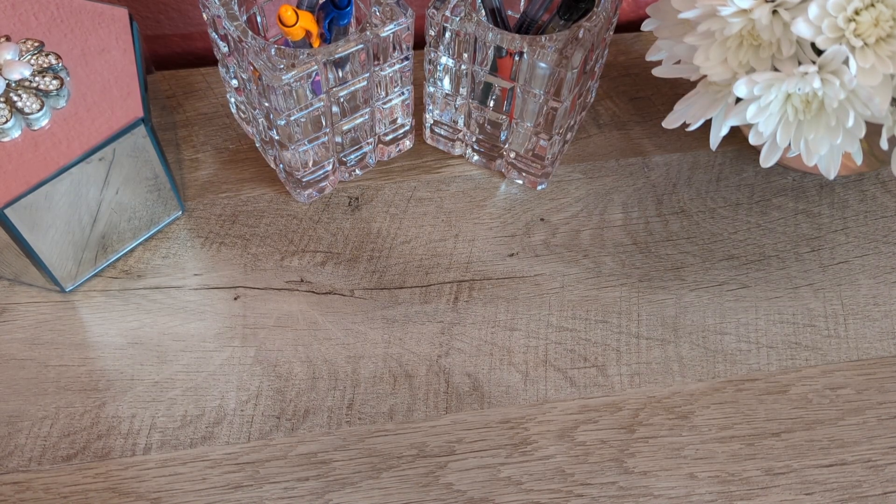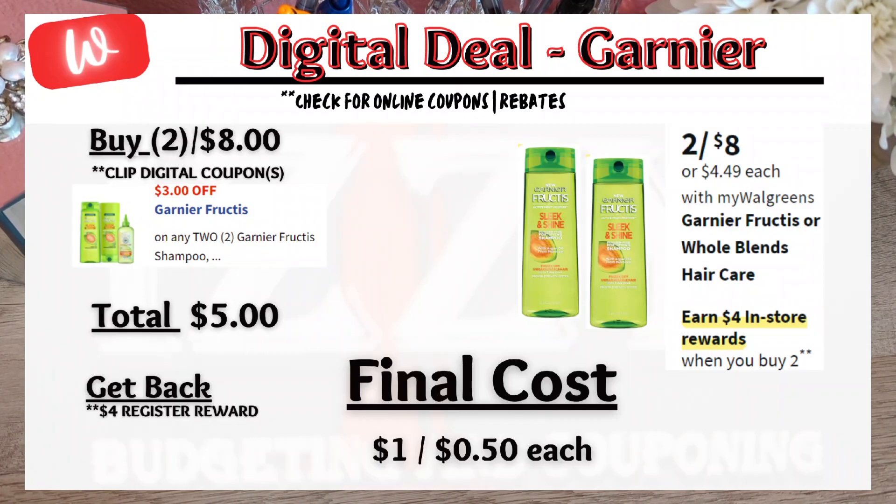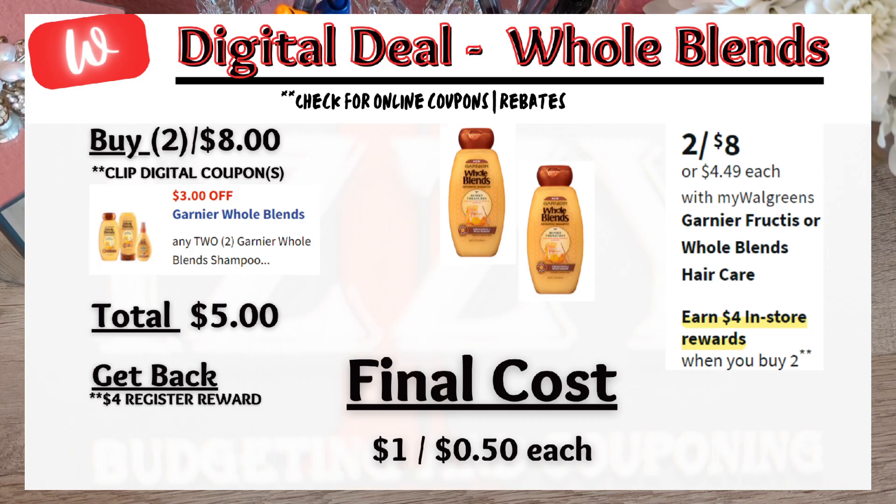Next, let's look at some deals of the week. When you buy two participating items, get back a $4 register reward. Keep in mind you must do these deals in separate transactions to get the $4 register reward each time. Starting off with hair care: buy two Garnier products for $8.00 — there is a $3 digital coupon, so you pay $5 out of pocket and get back the $4 register reward, making the final cost $1.50 each. Or in a separate transaction, buy two Whole Blends for $8.00 — there is also a $3 digital coupon, pay $5 out of pocket, get back $4 register reward, final cost $1.50 each.